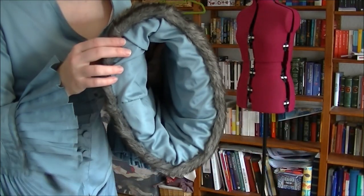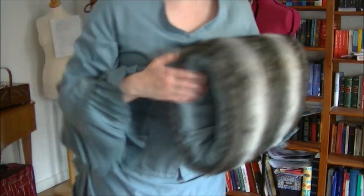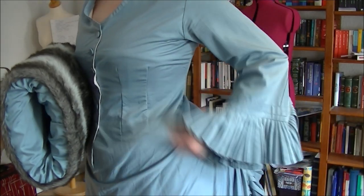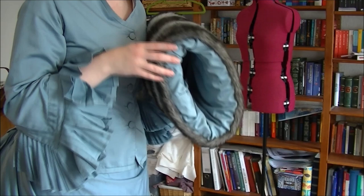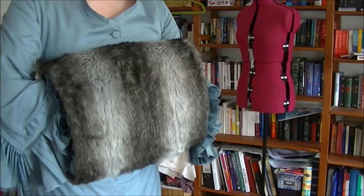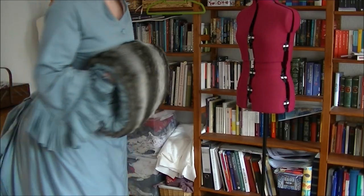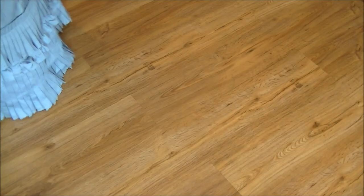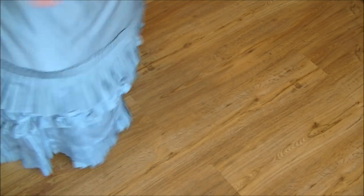One thing I almost forgot: I made myself a really big muff with the same fabric. On the inside there's a secret compartment for my valuables because this dress doesn't come with pockets. Because of the apron I tried to find a way to add a pocket somewhere but it would show everywhere, so I made a muff instead. This dress is for April so it might be somewhat cold, and I could store my valuables in there. This is cute, isn't it? It really works with the sleeves.